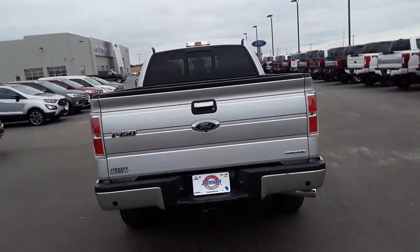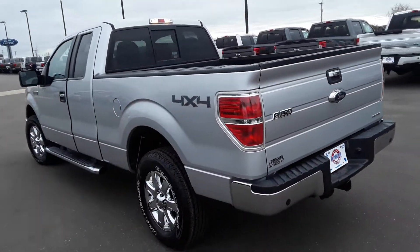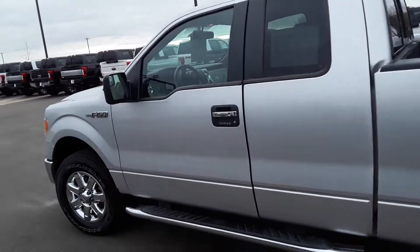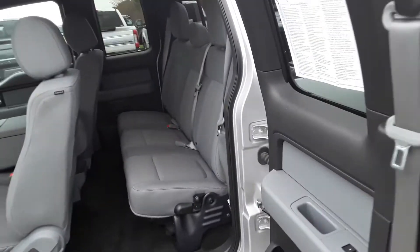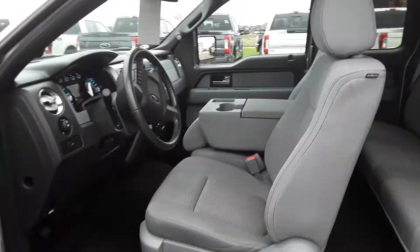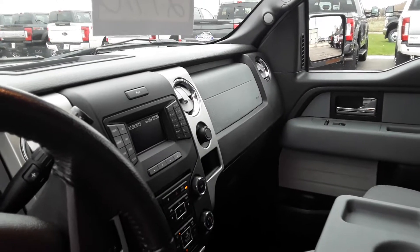As you can see the exterior is in great shape, lower mileage, very clean on the inside. In the interior you've got power foot pedals and a screen.